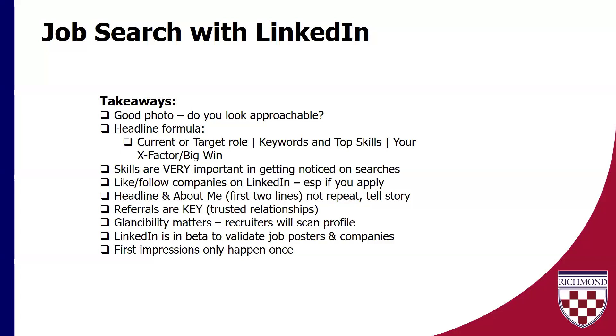Referrals are really key here. Glanceability matters. One thing that was really interesting to learn: LinkedIn is actually in beta mode to validate job posters and companies. You're going to see a blue or green check mark soon besides companies and jobs, because there are just so many scams out there that they're really trying to get in front of — making sure that what you are seeing and applying for is valid.